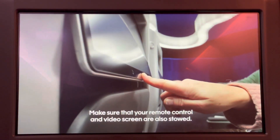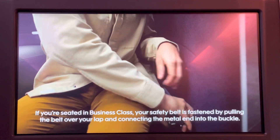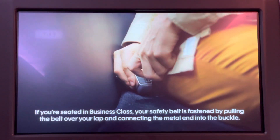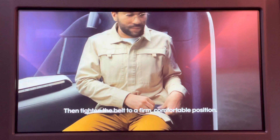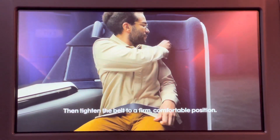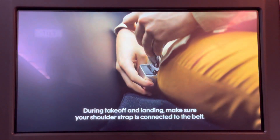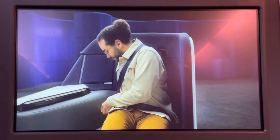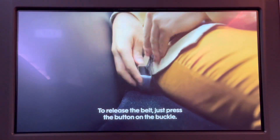Make sure that your remote control and video screen are also stowed. If you're seated in business class, your safety belt is fastened by pulling the belt over your lap and connecting the metal end into the buckle. Then tighten the belt to a firm, comfortable position. During takeoff and landing, make sure your shoulder strap is connected to the belt. To release the belt, just press the button on the buckle.